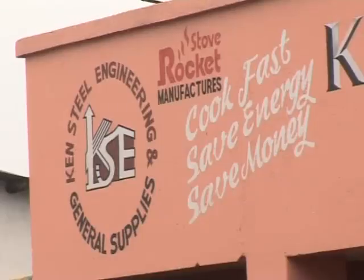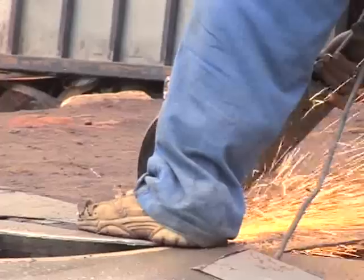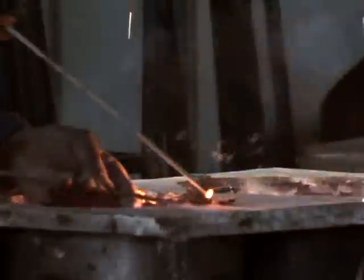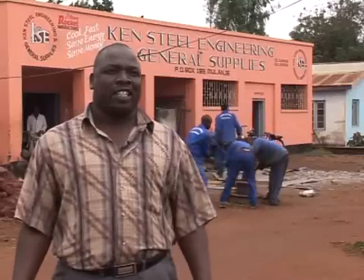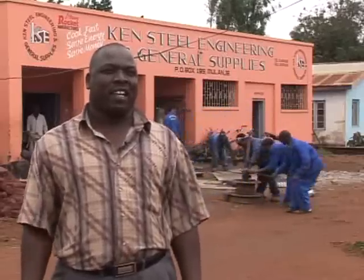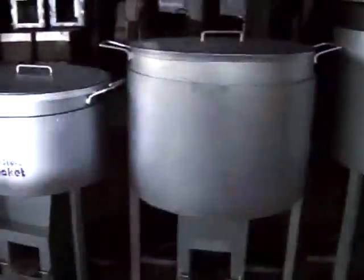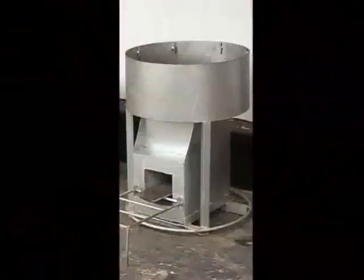My business - I deal with metals, I'm doing metal work. These guys from GDZS came to me one time and asked me if I can be one of the rocket producers. So they brought in somebody called Peter Scott, who taught me everything about rocket. So I started it from there.